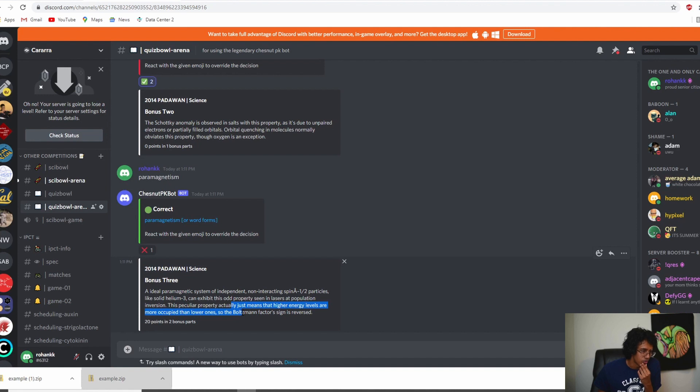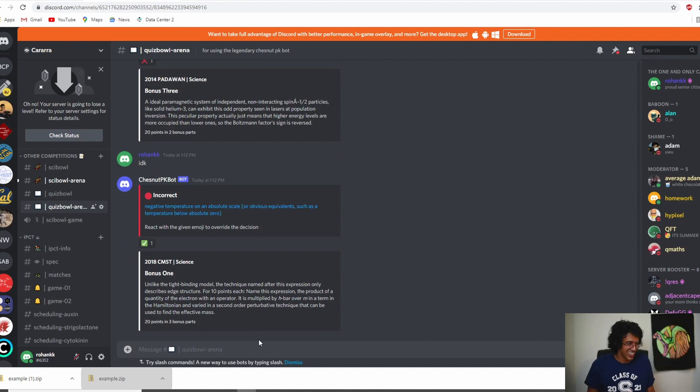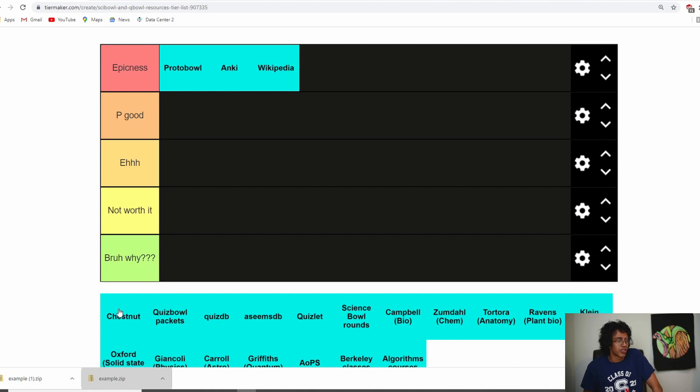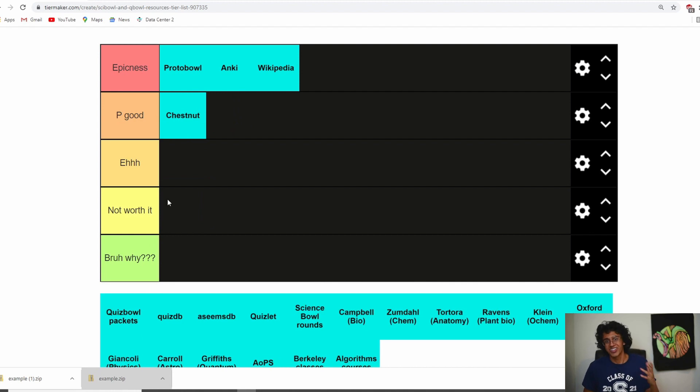When you're done you can say 'end' and it'll show you your score for bonuses. I'd say it's epicness. I do it for fun sometimes instead of Protobole when I have limited time and don't want to go through massive toss-ups. It is kind of hard to set up — the public Chestnut bot you can invite to servers isn't very reliable, and setting it up on your own computer is also pretty hard. If you need help setting up your Chestnut bot, just DM me on Discord and I can help out.